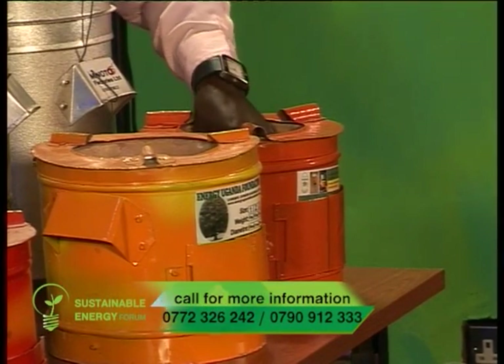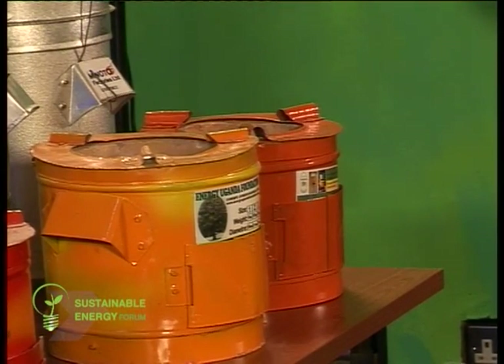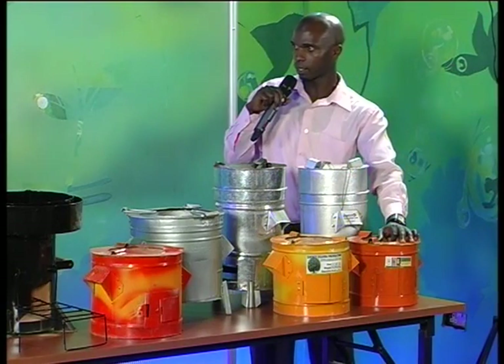We normally give warranty cards for these stoves so that when a customer comes back complaining, we may recover him or her. Thank you very much, Jamil from Save Energy.